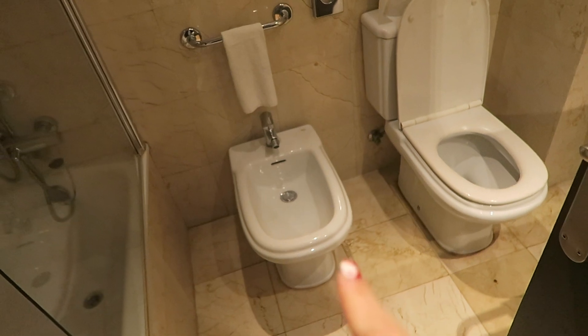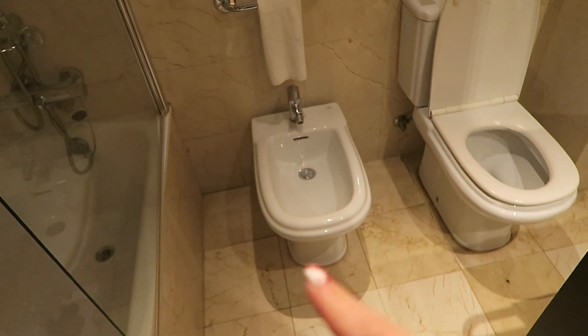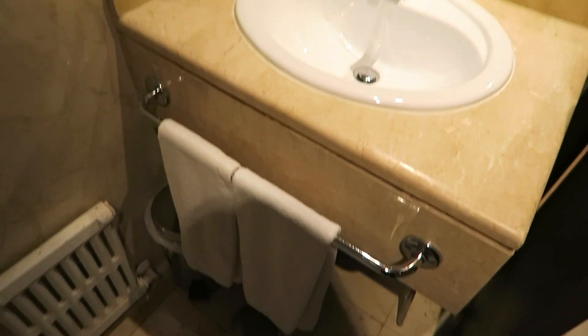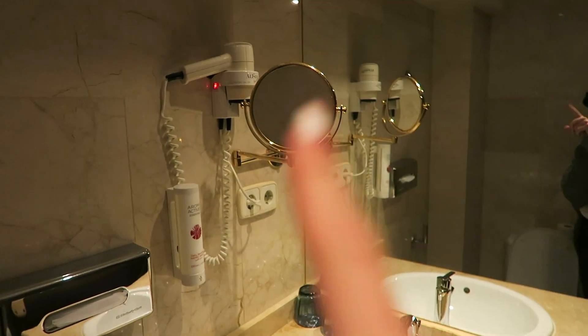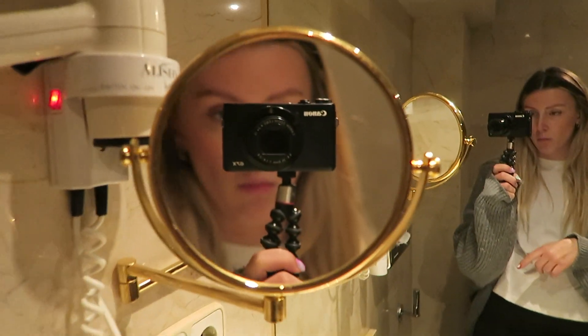Big shower up there. I don't know what those things are called — those like mini toilet things. It just reminds me of the Inbetweeners when Neil goes for a poo in there. Disgusting. This is the sink with our little hand towels. Got myself a mirror, another mirror — oh hello. What a lovely one of these zoom mini mirrors. So yes, that's the bathroom.